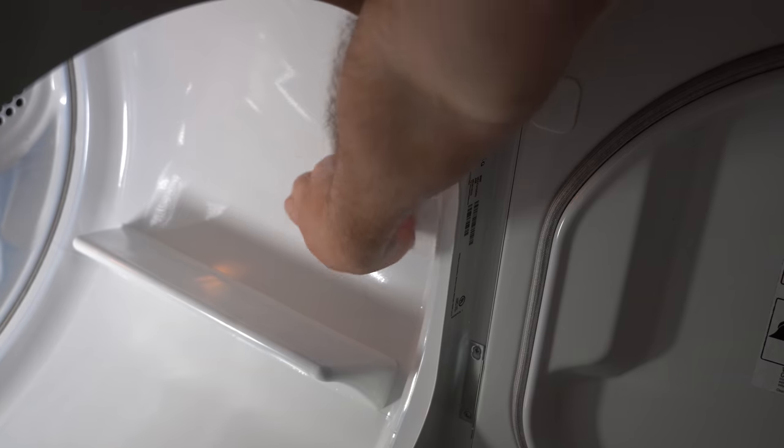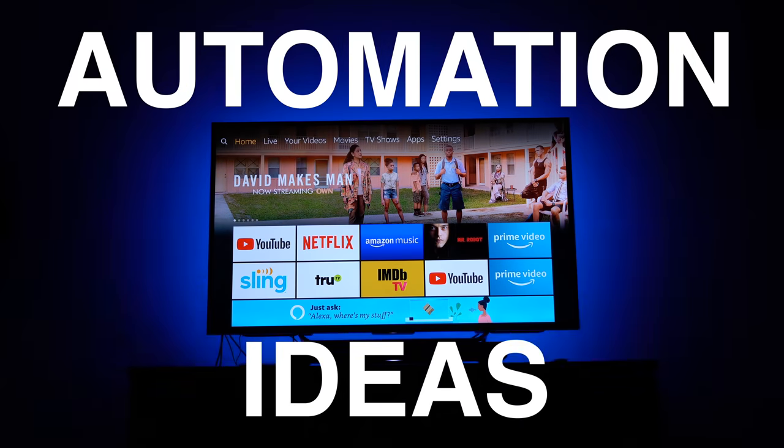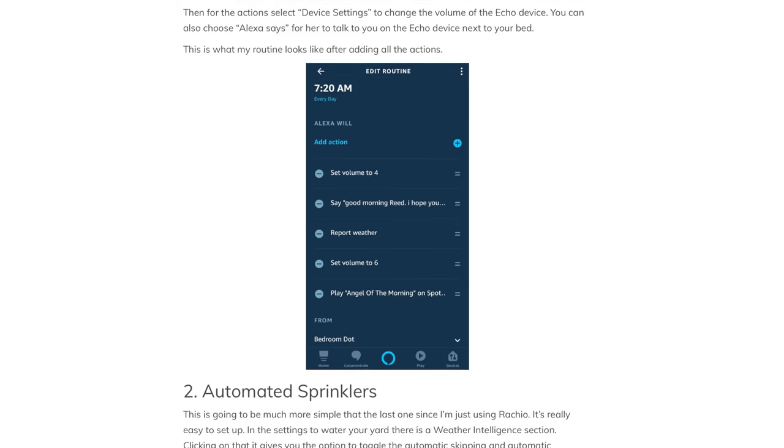In this video, I'm going to be going over 25 automations I've set up around my house, starting when I wake up in the morning and going throughout the day until I go to bed. This video won't show you step-by-step how to do all of these automations, but it's meant to give you ideas. I wrote everything down so you can check out the article showing you how to do them. You should subscribe because I'll be covering how to do these in future videos. We got 25 automations to cover — let's get into it.